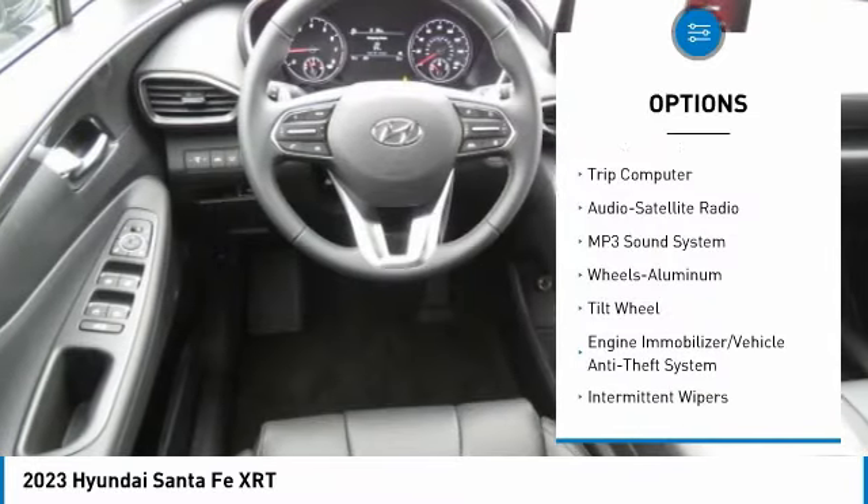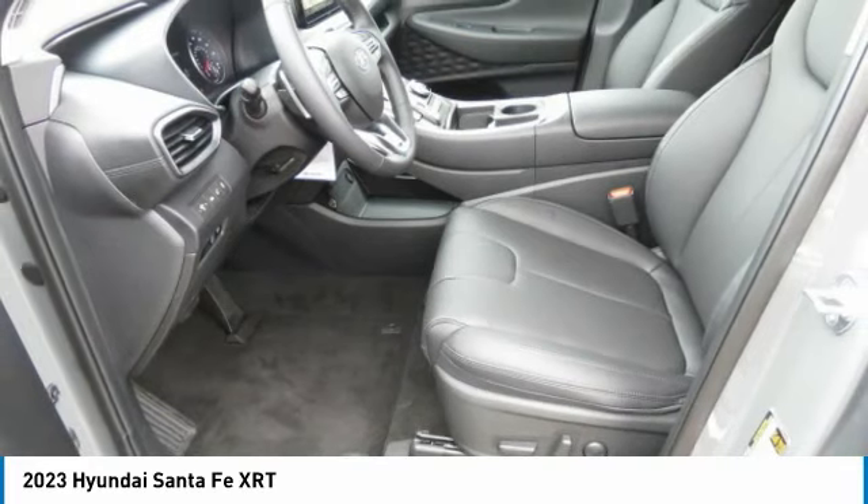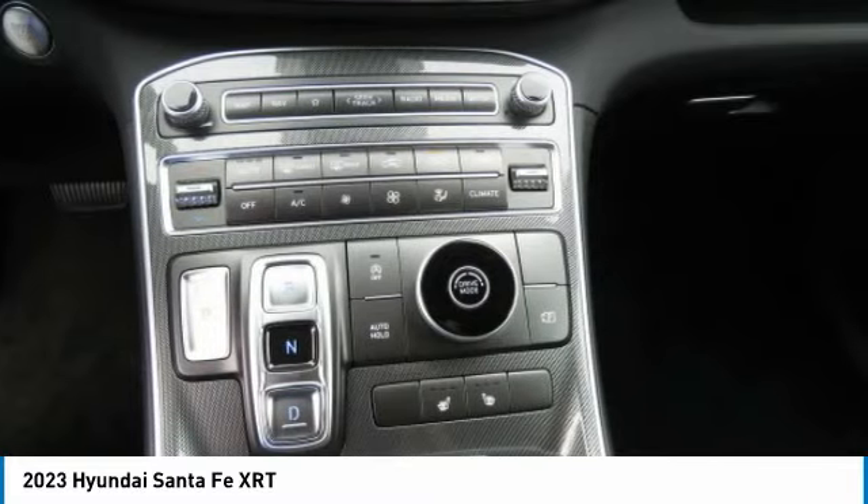Remote keyless entry, FWD headlights auto off, navigation system, trip computer. This beauty will make even your house keys jealous. Drive it today!